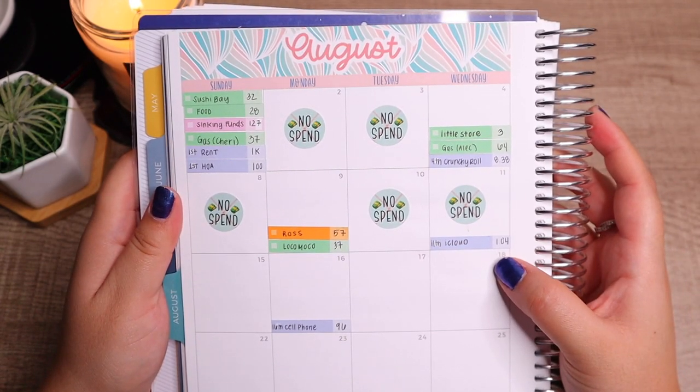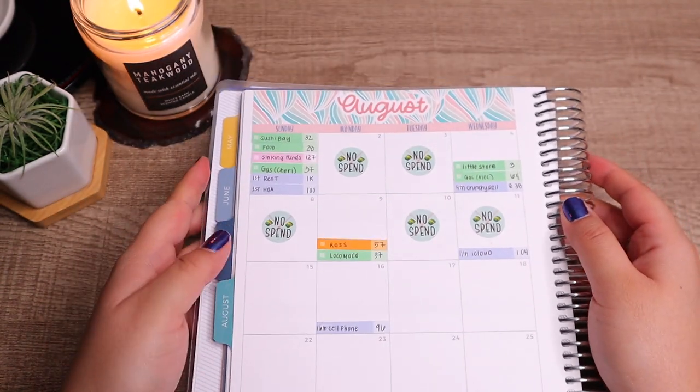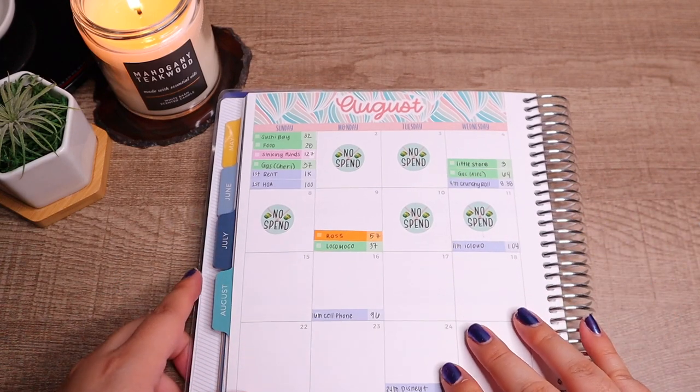Continuing into the 10th and the 11th, these were both no-spend days — except on the 11th the iCloud charge came out. So it wasn't a too bad or crazy hectic spending week.